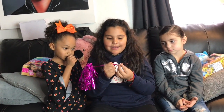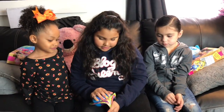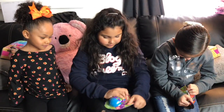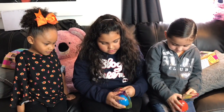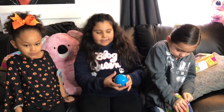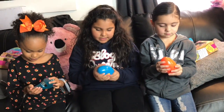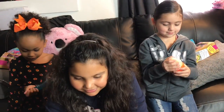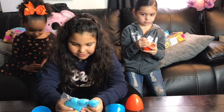Now let's open these — this is like kinetic sand or something. These are actually hard to open. Okay, I think I got it — let's open it!